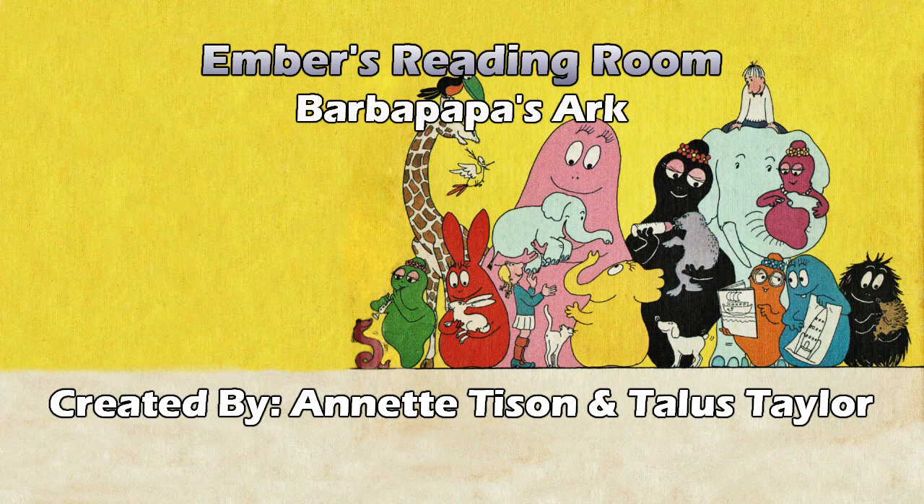There's a lily pad with a frog and flowers. If we go back to the description, we can match each character. Barba Lala is the green, Barba Zoo is the yellow, Barba Lib is the orange, Barba Bell is the purple, and Barba Bright is the blue — none of which I'm going to remember two pages from now. And there's actually a bird singing along with the green one. Their good friends Frank and Cindy joined in the fun.